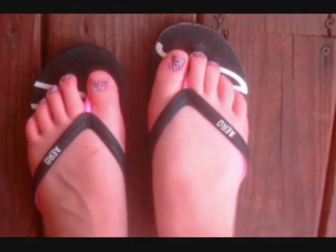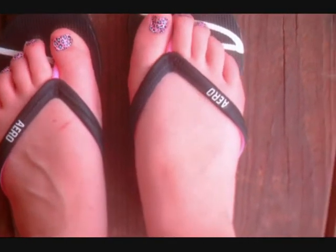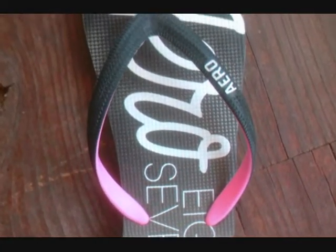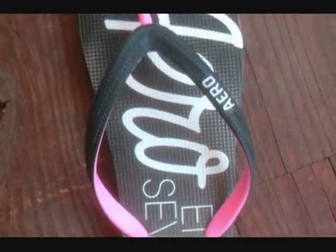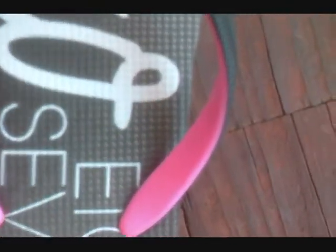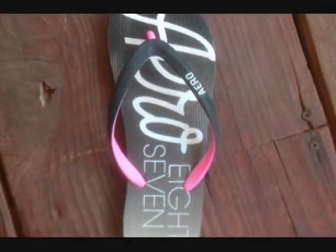The flip flops that I'm wearing with this outfit, they are from Aeropostale. I really like these shoes because they are really cute. I like how they are black and at the bottom they are grey, and then on the part that goes on your foot there's pink on it. I think that's really cool how there's like three different colors.